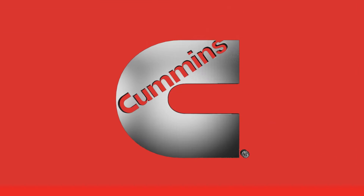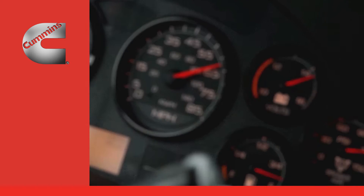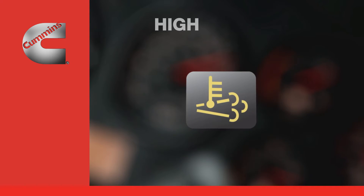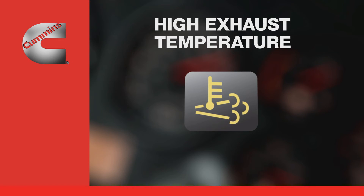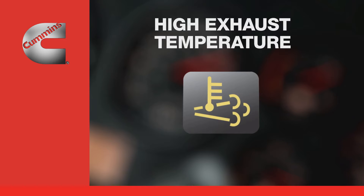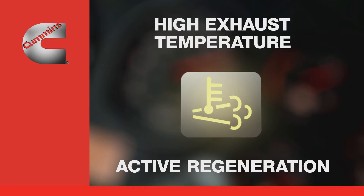The after-treatment system warning lamps will keep you informed about the system and any action you may need to take. One dash lamp you will see from time to time is called the High Exhaust System Temperature Lamp, or High Exhaust Temperature Lamp. It has symbols representing the exhaust and a thermometer, and when illuminated it indicates that the exhaust system temperature is higher than normal because of an active regeneration.